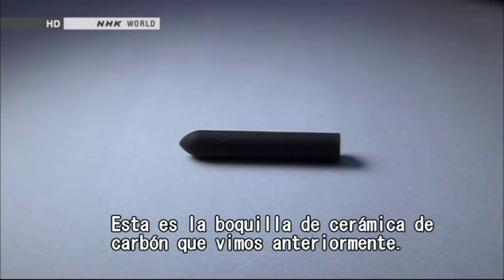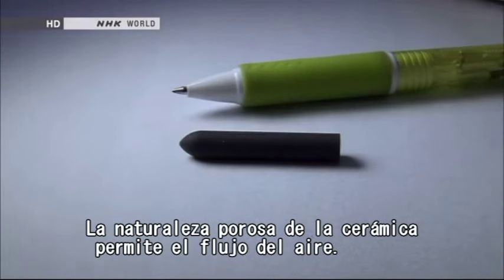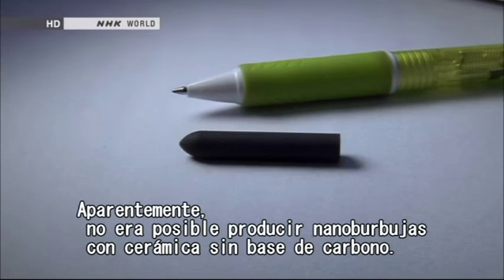This is the carbon-ceramic nozzle we saw earlier. The porous nature of the ceramic allows air to flow through. Apparently, it was impossible to produce nanobubbles with non-carbon-based ceramic.